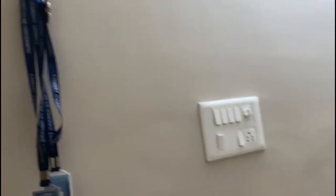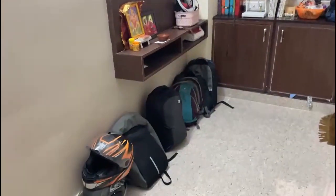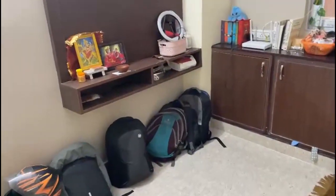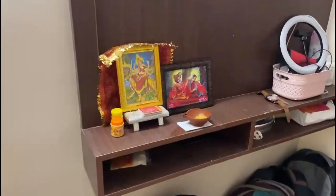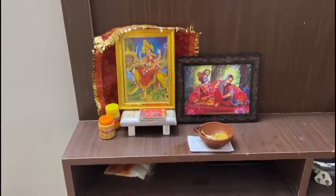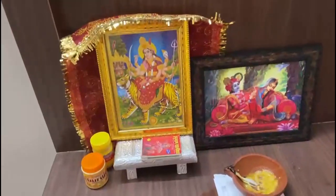Here is my ID card for the university. There are a couple of bags which are not yet unpacked. First of all, this is the Pooja room — I always do puja here. We have Durga Ma, Radha Krishna, and Hanuman Chalisa.